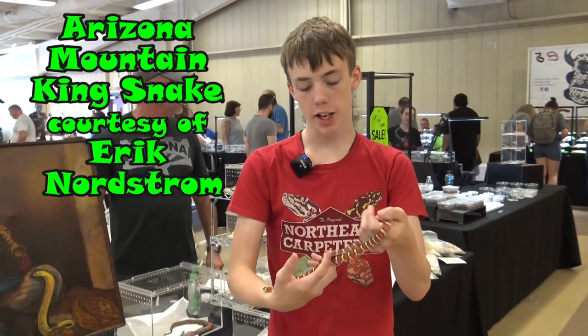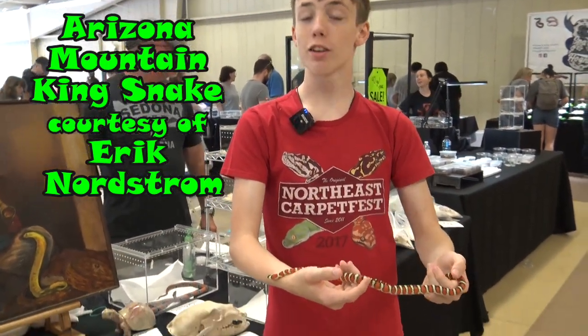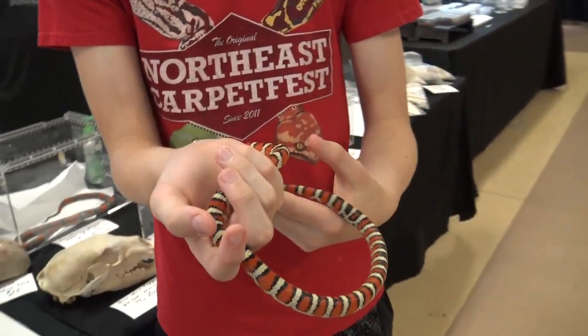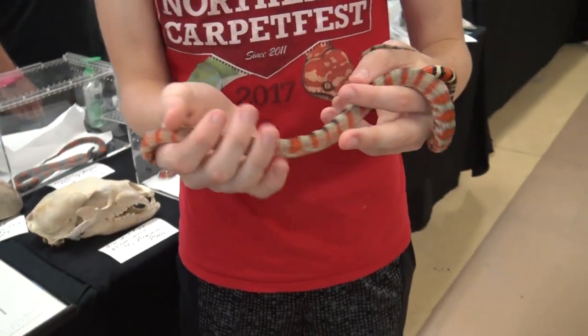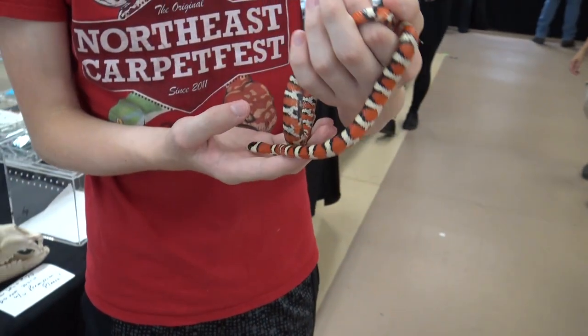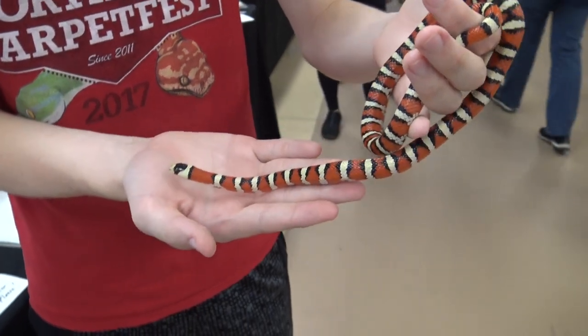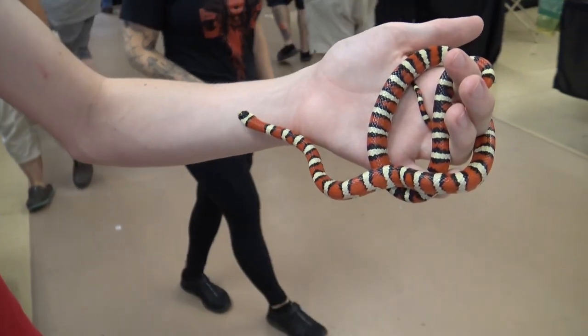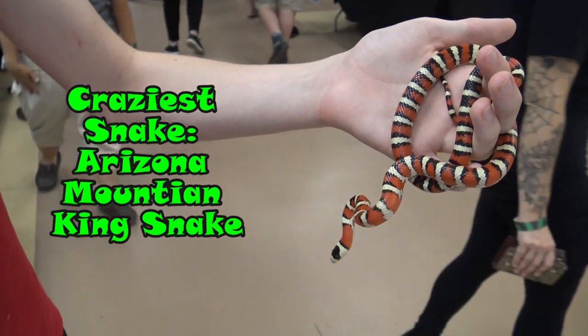This is an Arizona Mountain Kingsnake. They are from Arizona, but most people think of Arizona as in the desert. They are actually montane, living in the cooler mountains of Arizona. They have a really cool pattern, and this is just a natural pattern — this is not a morph. And because of the pattern, the Arizona Mountain Kingsnake is the craziest snake at the show.